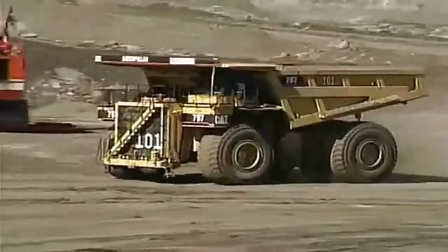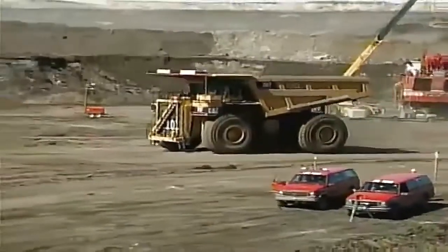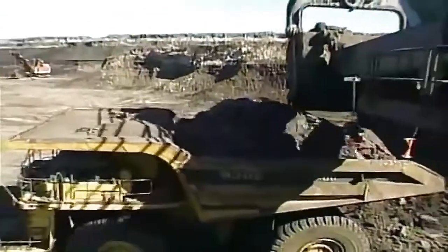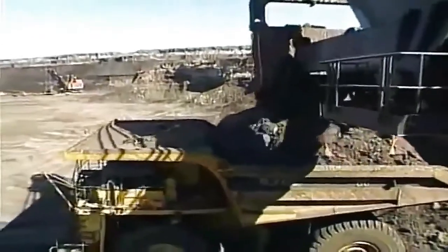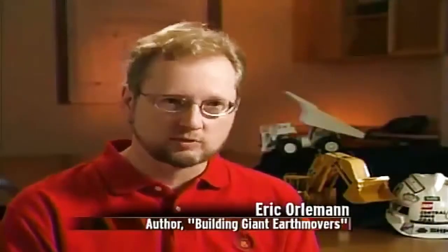When it comes to super-sized machines, giant earthmovers are at the starting point of our world economy. Without them, it just would not function. All raw materials have to be mined to produce the cars we drive, the streets we drive on, and the buildings we work in.